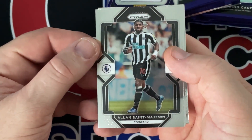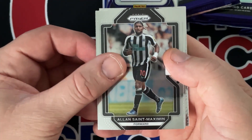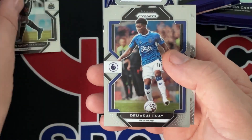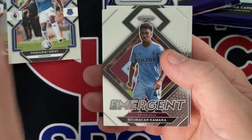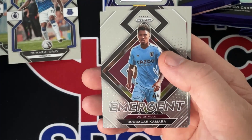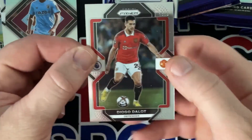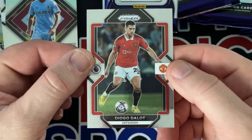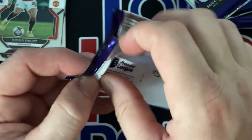I don't know a ton about it and I can never pronounce these names, but we got Maximin — gray. There's the emergent insert for Camara. Next pack.